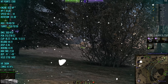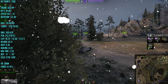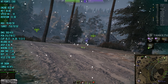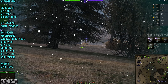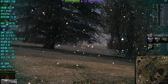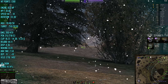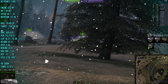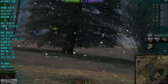Another pro is the high penetration on stock shells: 215 penetration, and both the stock shell and the premium shell are APCR. That's 215 penetration versus the Progetto's 212, slightly better. Premium penetration is also APCR at 278 versus the Progetto's 259 — so you get big alpha and a high-penetrating gun.